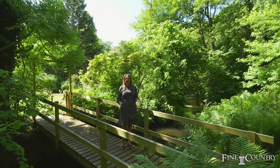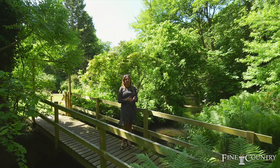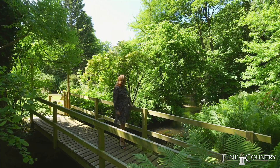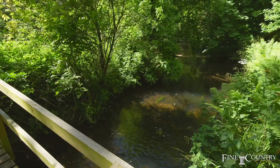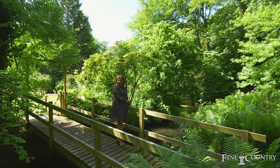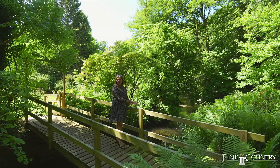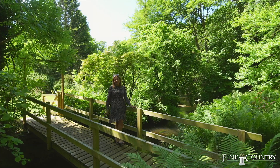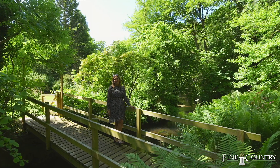Thank you for watching the video, I hope you've enjoyed it as much as I've enjoyed making it. Just standing here next to this stream it's just incredible — I've just seen a little family of ducks and their ducklings go by. So if you fancy playing Poohsticks off your own bridge, this is the property for you! If you'd like to arrange a viewing at Stoke Meadow Cottage, please contact me on the details that follow. Thank you, bye bye.